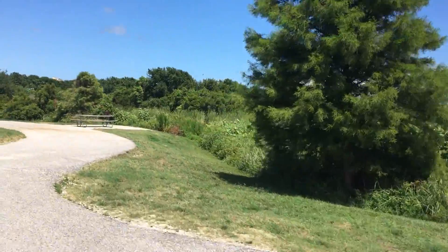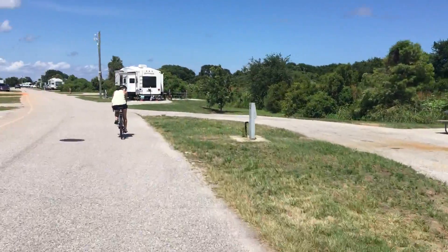Lots of wildlife here — we just saw a rabbit. Can you see it? Yeah!